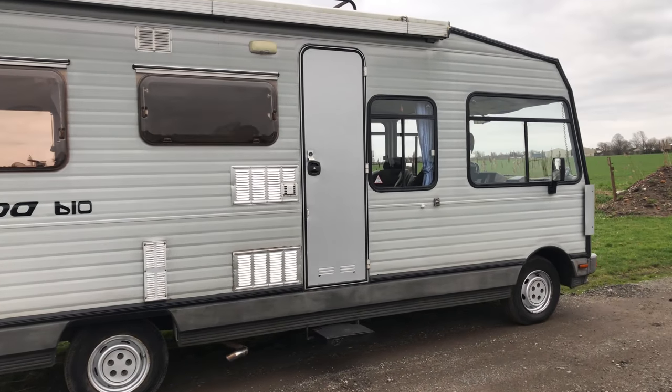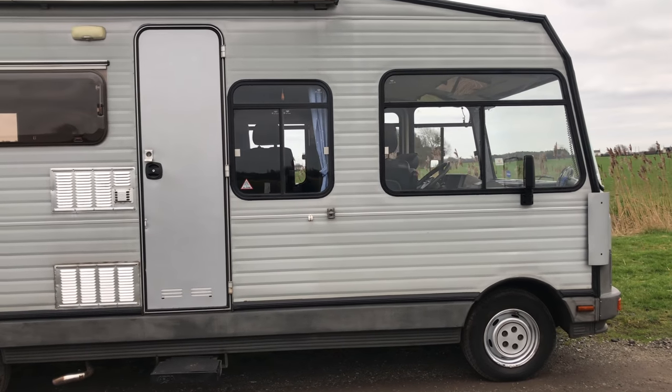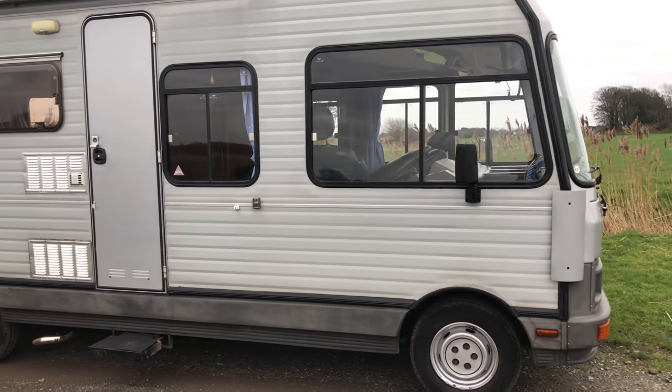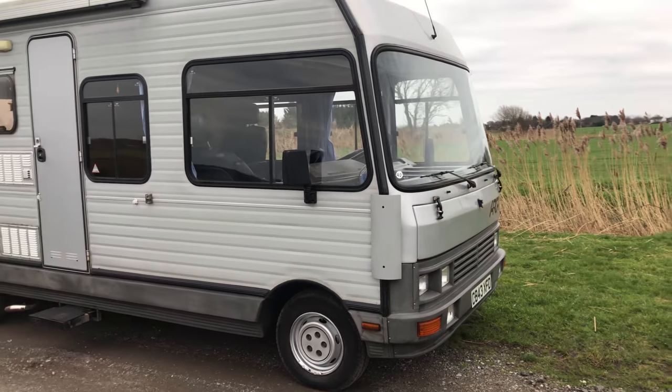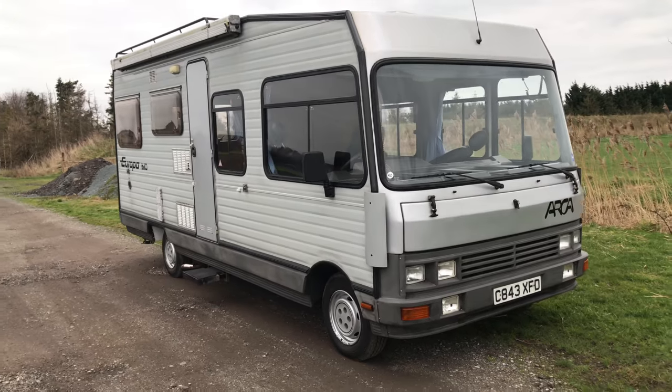I've been using it myself and I'm reluctant to sell it just at the moment — I'm thoroughly enjoying it. Wait till you see it inside. It was fully refurbished three years ago: new upholstery, new seats, new bathroom fittings. It is an absolute joy to drive and own.